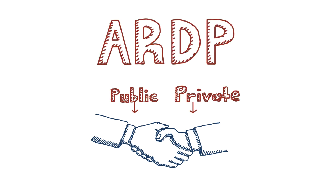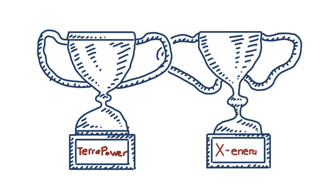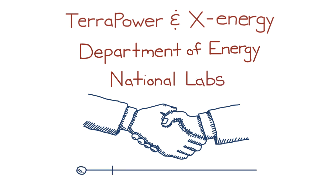Before I explain the winning technologies, let's congratulate the two companies who were selected for the ARDP: TerraPower and X-Energy. These two companies, along with their teams, will partner with DOE and the National Labs to demonstrate their advanced reactor concepts in the next seven years.